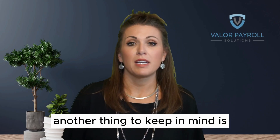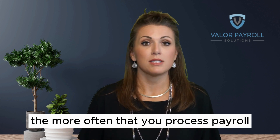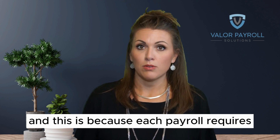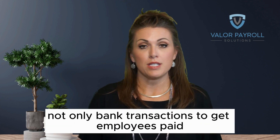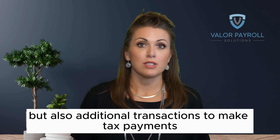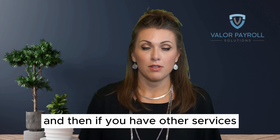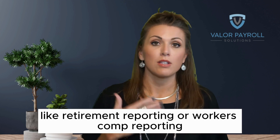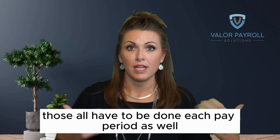Another thing to keep in mind is the more often that you process payroll, the higher the fees may be. This is because each payroll requires not only bank transactions to get employees paid, but also additional transactions to make tax payments. And if you have other services like retirement reporting or workers comp reporting, those all have to be done each pay period as well.